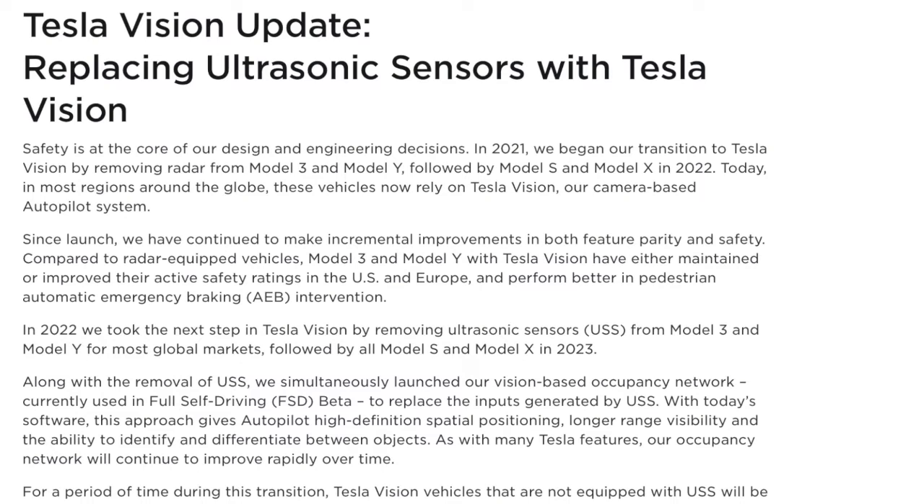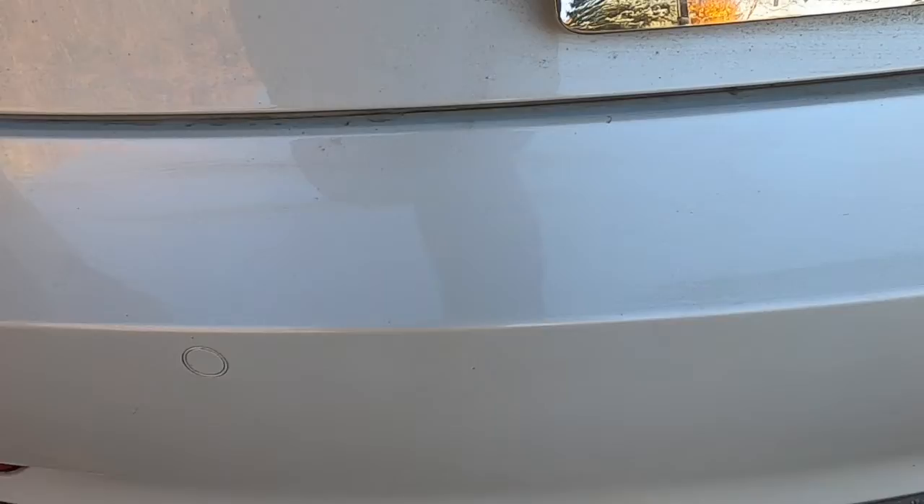In October 2022, Tesla announced they were replacing the functionality in the ultrasonic sensors with Tesla Vision. Here we are one year later, and we're really no closer to understanding what Tesla's roadmap is for rolling out the functionality that used to be found in the ultrasonic sensors as part of their Tesla Vision updates.